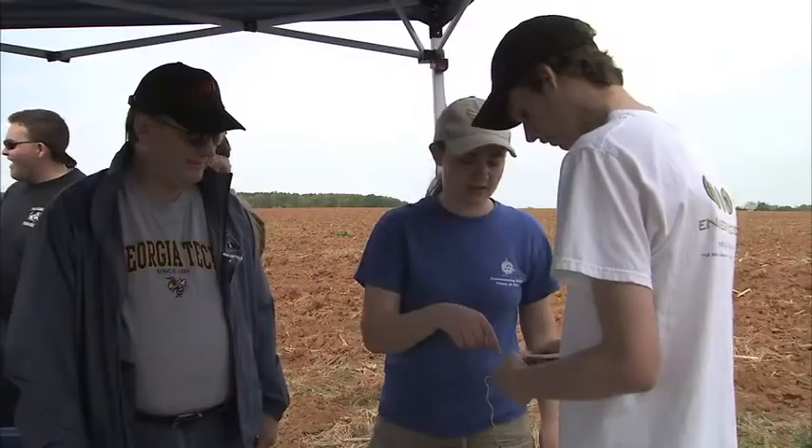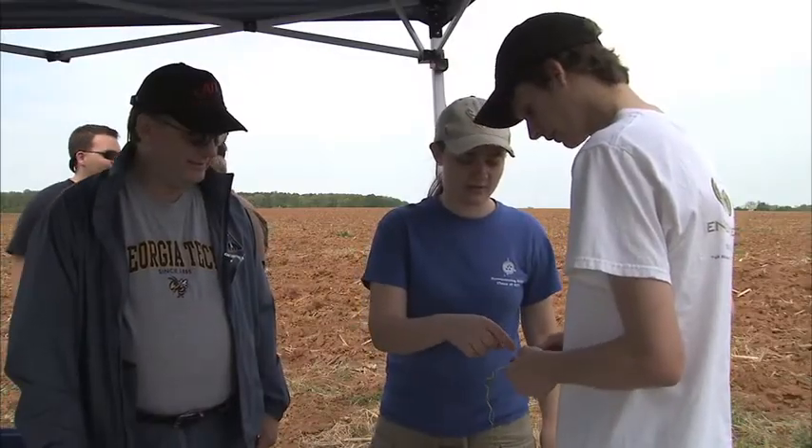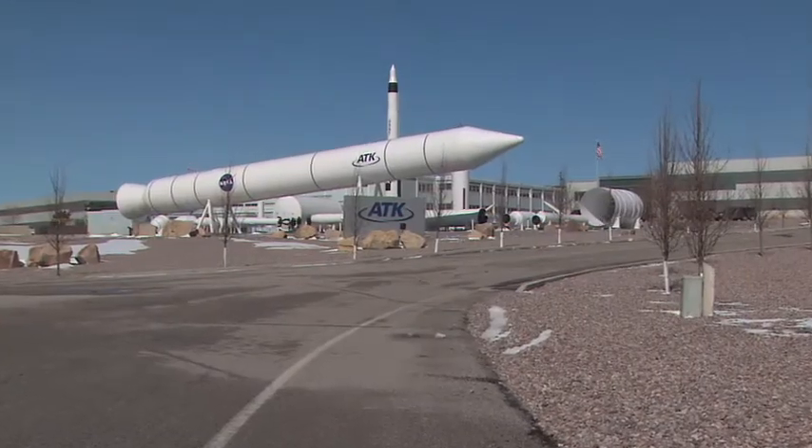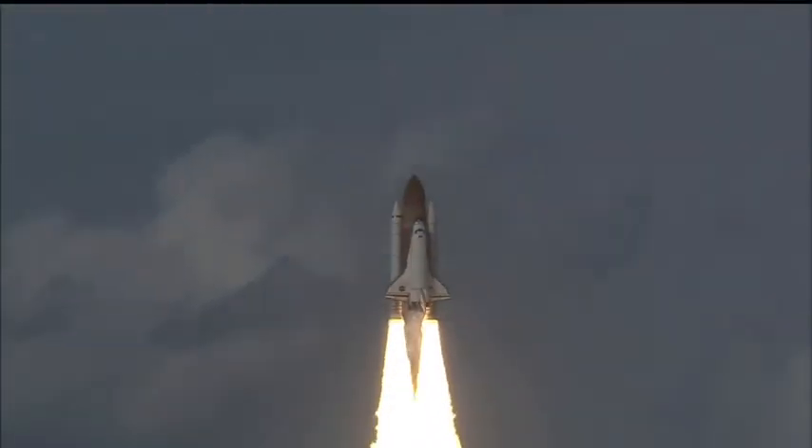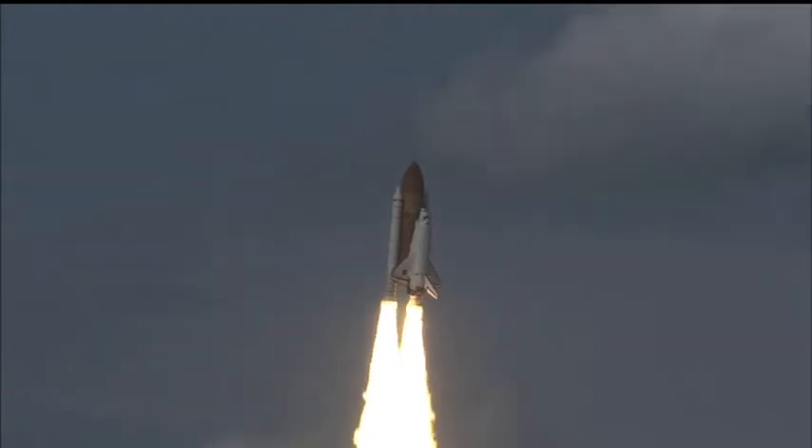Another group with eyes on this event is the student launch project corporate sponsor ATK — the same company that tested and built the solid rocket booster for the space shuttle.